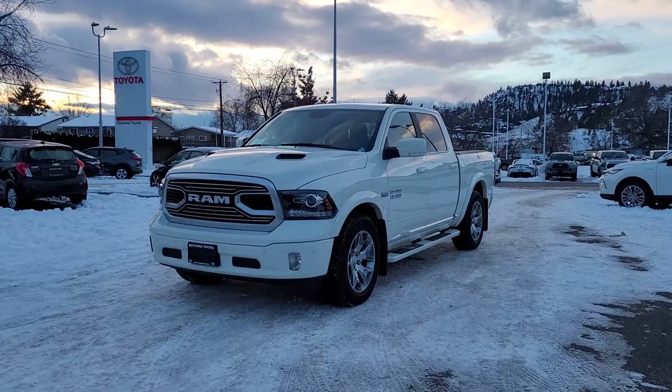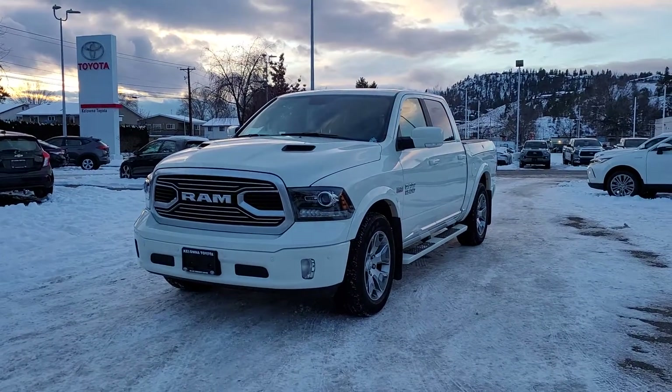Power for this Ram comes from a 5.7 liter V8 engine mated to an automatic transmission and four-wheel drive.